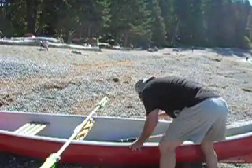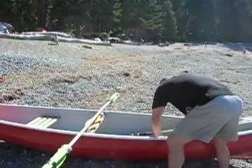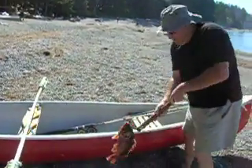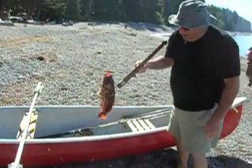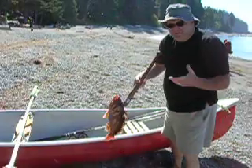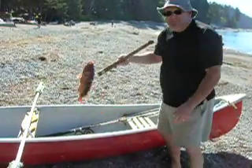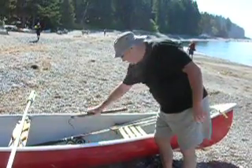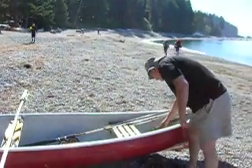And this is a quillback — quillback rockfish. Chinese people here consider it a particular delicacy; they like to cook them all. Very nice.